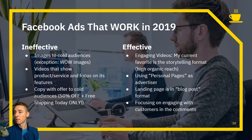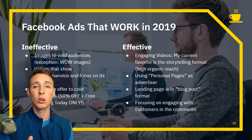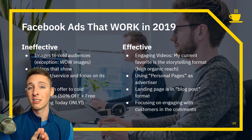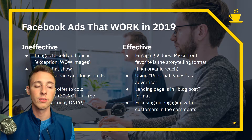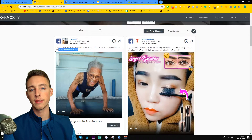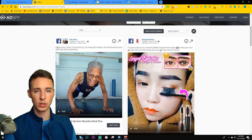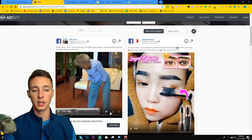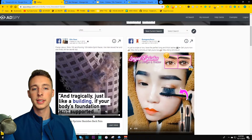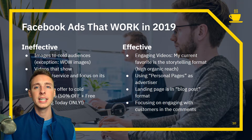What is effective? Engaging videos — my favorite is the storytelling format. I have a video called 'How to Turn Any Product into a Winning Product' that deep dives into this. Basically, the storytelling format looks like this: 'Praise Jesus — she's 102 years old running hundred meter sprint races. We interviewed her and she finally let her secret slip: world's oldest sprinter banishes back pain.' It's not talking about selling anything. It's telling a story.